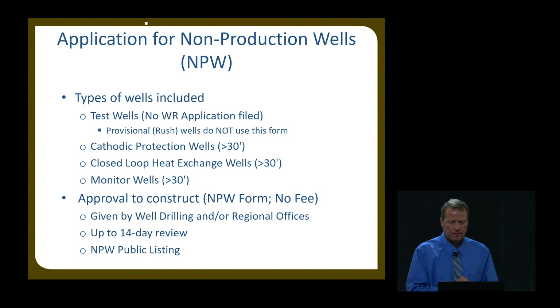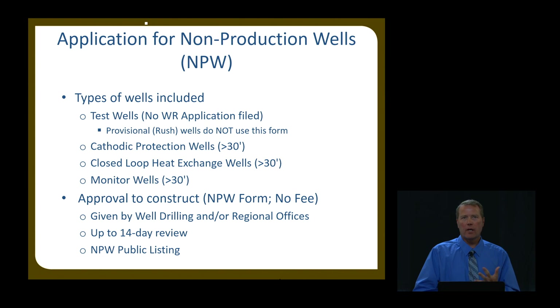Applications for non-production wells include test wells — a well not associated with a water right application. A test well is just what it is: you want to test to find whether there's sufficient water or adequate water quality. These are typically small diameter, temporary wells. Once finished, you either convert it to a monitoring well or abandon it. There has been some confusion between a test well and a provisional or rush letter well, where you want to drill a production well before a water right application is approved. That's a different process — not included under the test well application. We look closely at these to make sure people aren't submitting a production well on a non-production well application.